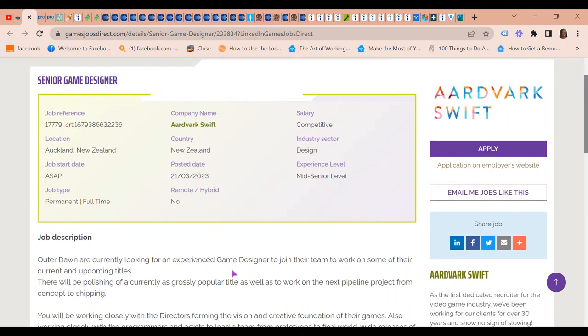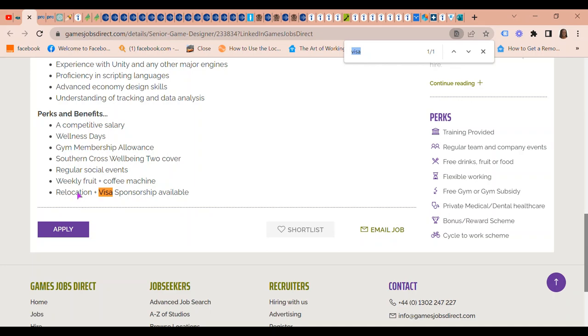Games Direct is looking for a Senior Game Designer. They are offering relocation and visa sponsorship is available.